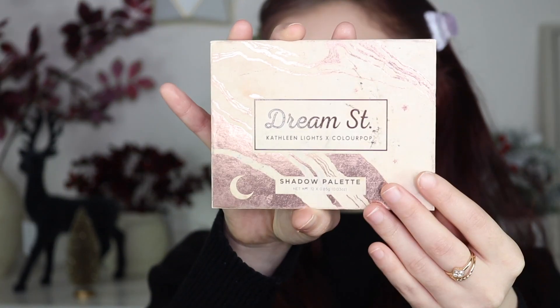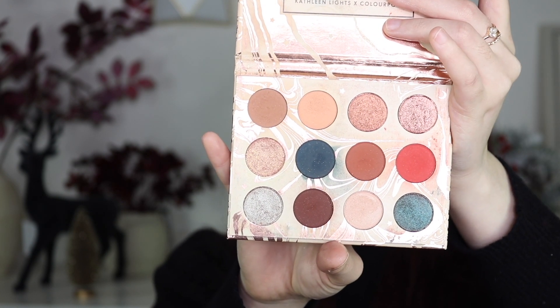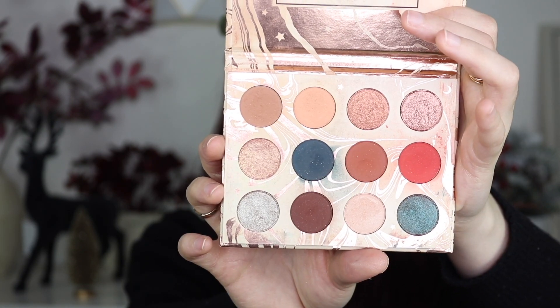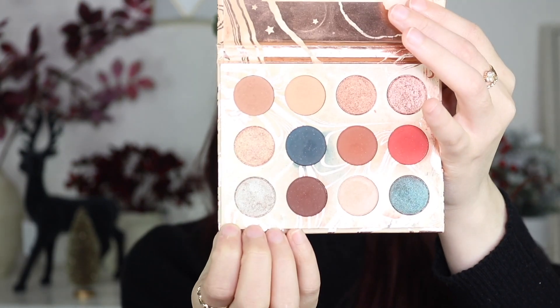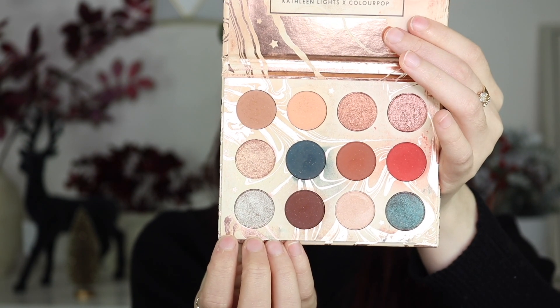Number ten is the Dream Street palette with Kathleen Lights. It's a gorgeous palette, and I remember when she came out with it just being wowed. Anything Kathleen Lights puts her name on is really great quality. You get pops of color alongside all the neutral tones, and I think it was a beautifully and perfectly executed palette. I really want her to come out with her own brand — the packaging, quality, and everything would just be so great.